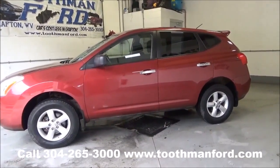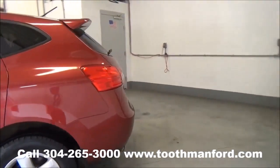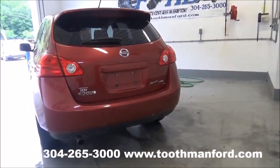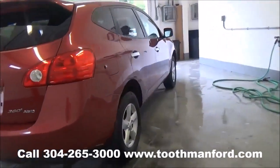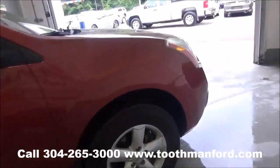I have a 2010 Nissan Rogue. This vehicle is all-wheel drive, back privacy glass, and it has the rear spoiler. Clean AutoCheck, one local owner. It's a 360 version, with a back wiper. 55,800 miles.